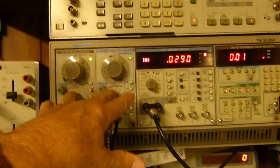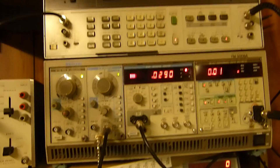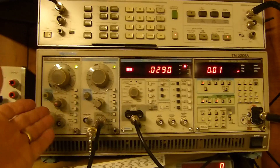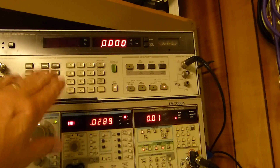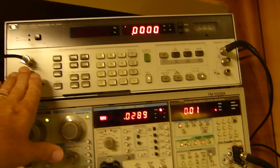These are a pair of SG505s — ultra-low distortion, 8 parts per million oscillators. You need these if you're going to do IMD — intermodulation distortion — which I rarely do except to entertain myself. This is a beautiful old instrument with an oscillator output and an input. I won't go over all the details of it.